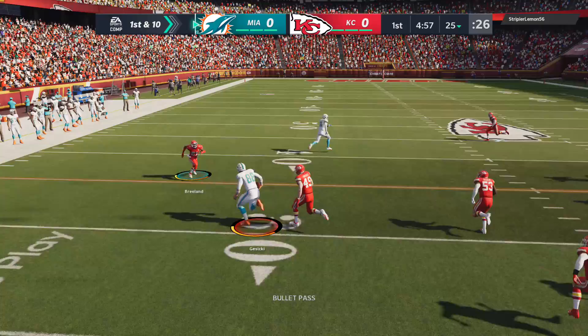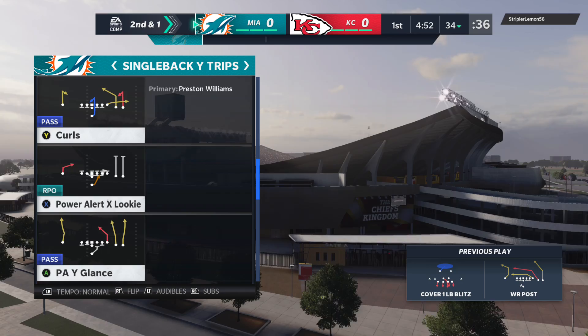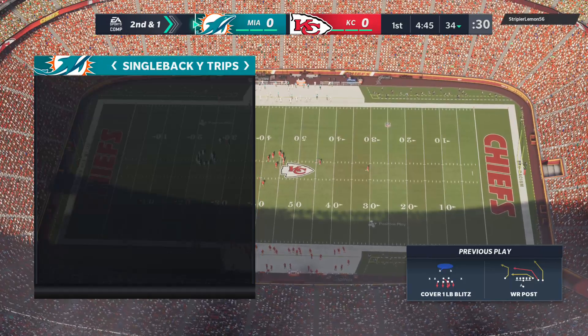Setting to throw on first down is Tua. That's complete to his tight end, Mike Kosicki. He's going to get a solid gain of nine before being brought down — second and right at a yard, bringing up second and one at the 34-yard line.